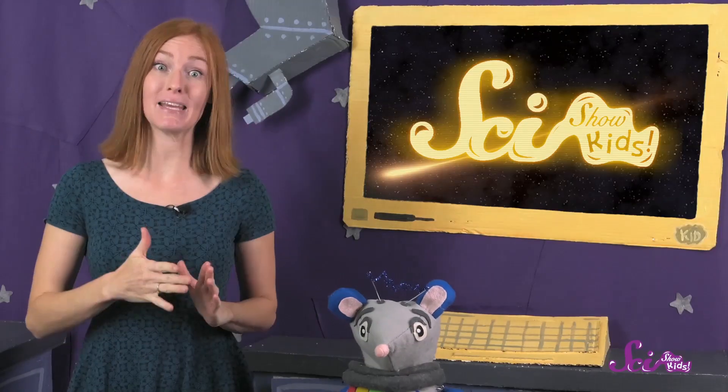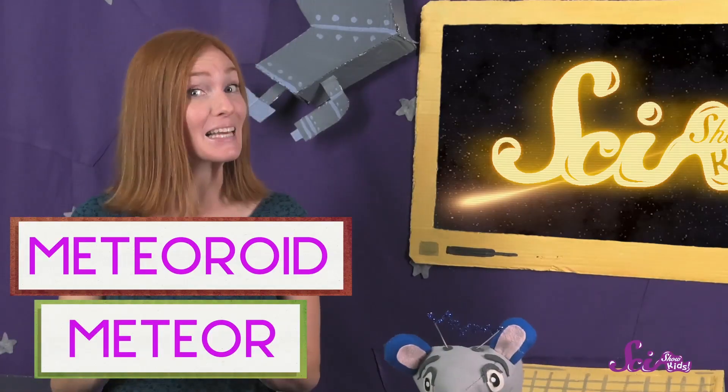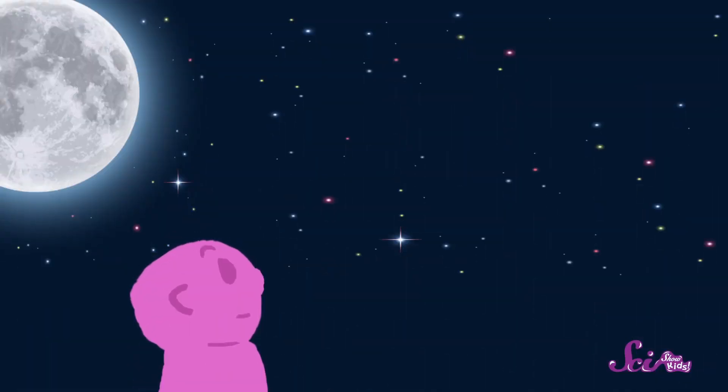We call the falling piece a meteoroid, and the light that it makes is the meteor. When the meteoroid is completely burned, the meteor is gone and the light disappears. If the piece is very small, the light might only last for less than a second.